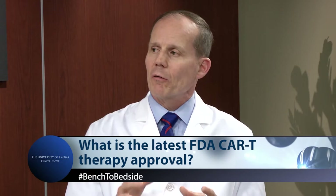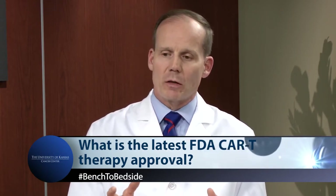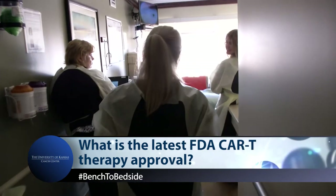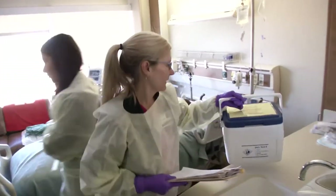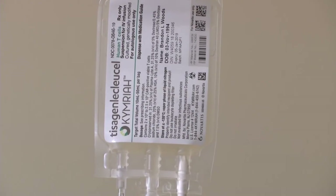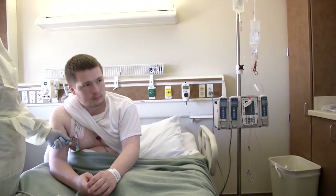So what is the latest FDA CAR-T therapy approval? The most recent approval has been for a drug called Kymriah, which is produced by Novartis. This Kymriah is the second edition — the first having been Yescarta by a different corporation treating diffuse large cell lymphoma. Kymriah was first approved for acute lymphoblastic leukemia — actually, it was the first genetically engineered therapy approved in the history of our nation, for acute lymphoblastic leukemia in children and young adults.